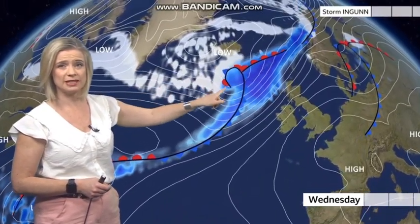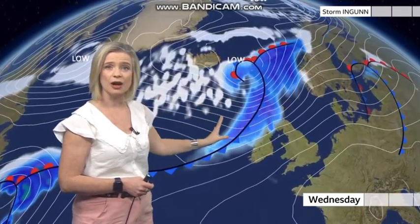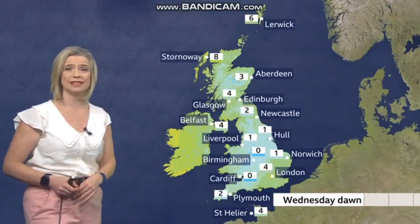Here's the storm system. You can see it developing here. It is moving well to the north of us, but just look at all those isobars heading our way through the day on Wednesday. So that's the active front that's bringing the strong squally winds and heavy rain.